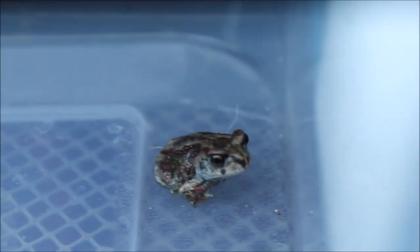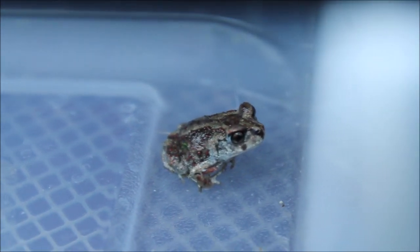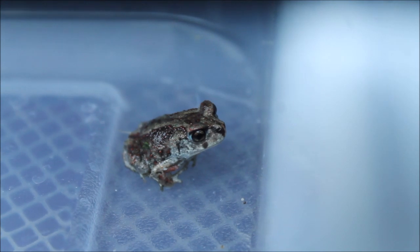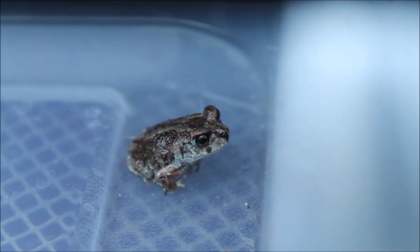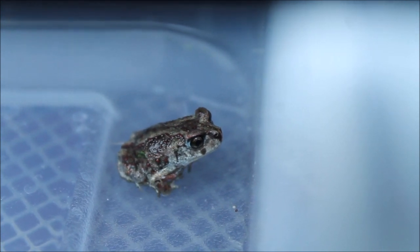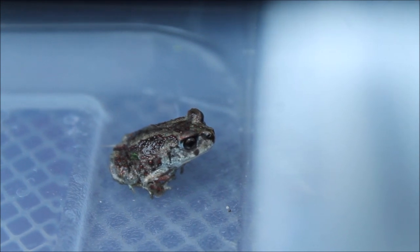Check him out, he's just the cutest little thing. I wish I had some bugs small enough to feed him, but he's got plenty to eat out there anyway, what with all the mosquitoes and everything. I'm going to return him back outside now and let him be on his way. Very cute.